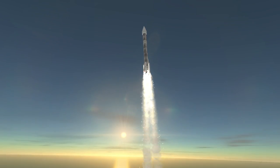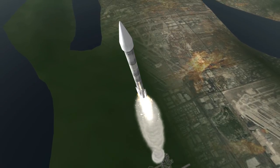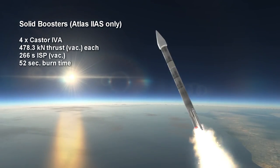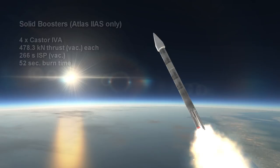It came in three variants: the 2, 2A, and 2AS. The version you see here is a 2AS, which is distinctive because of the addition of four Castor IVA solid boosters. Two were ignited on the ground and two mid-flight, each set burning for 52 seconds, providing 478.3 kilonewtons of vacuum thrust each with an ISP of 266 seconds in vacuum.